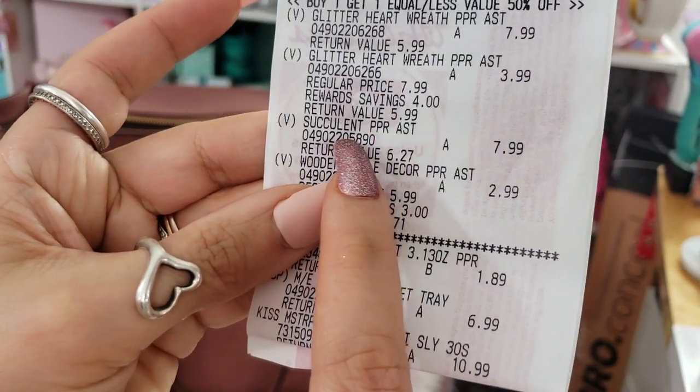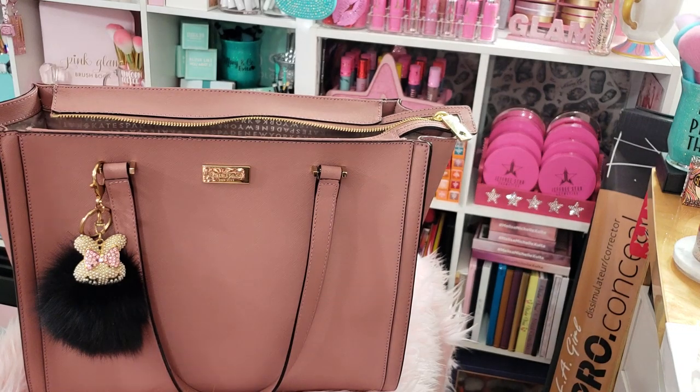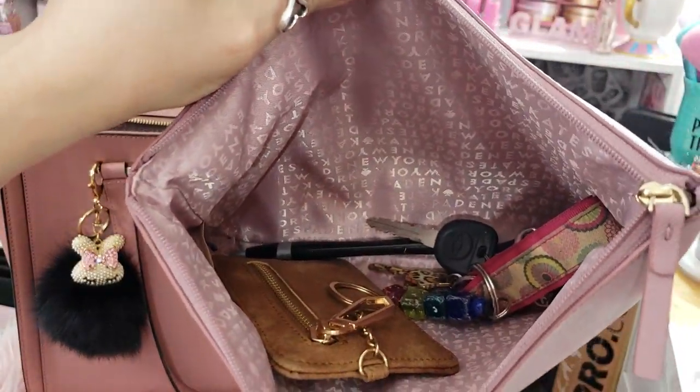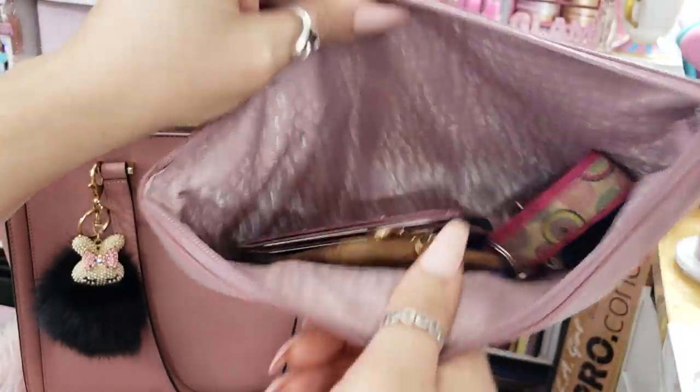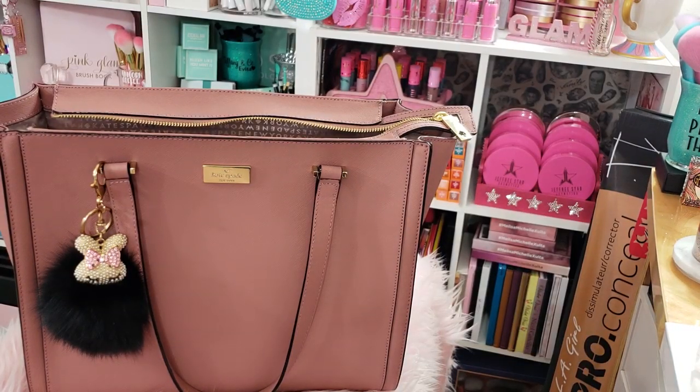Here's the receipt for that succulent I showed in my last video — the pink succulent that was $7.99. Sorry about the ASMR noises. I'm going to toss those receipts, and that's everything that's in that pouch.